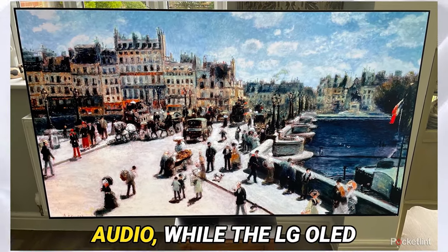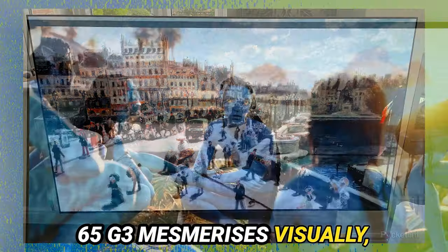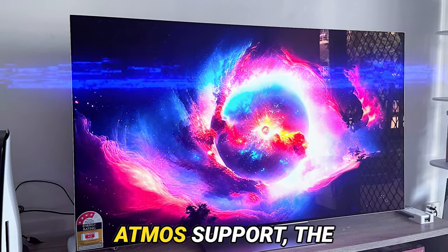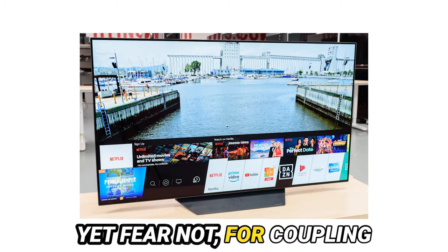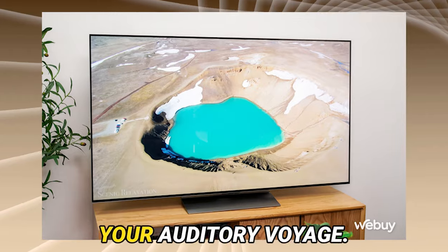Turning our attention to audio: while the LG OLED 65 G3 mesmerizes visually, its auditory performance leaves a sliver of room for enhancement. Equipped with Dolby Atmos support, the sonic landscape fails to echo the brilliance of its visual counterpart. Yet fear not — coupling the G3 with a dedicated soundbar shall unlock the true potential of your auditory voyage.